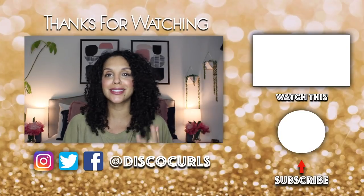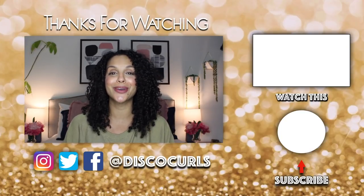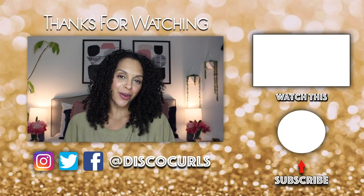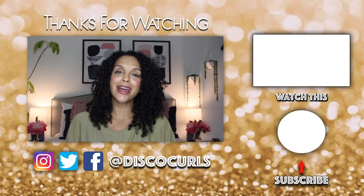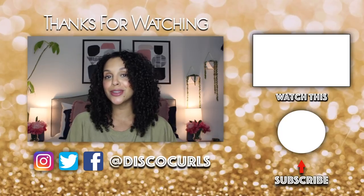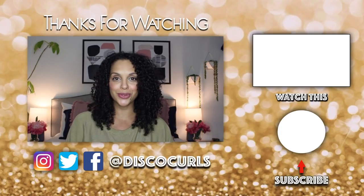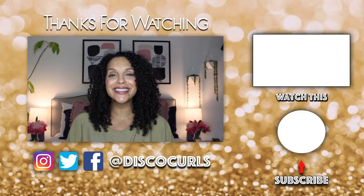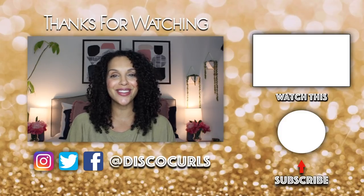And that completes my list of my favorite thickening products for fine curly hair. I'd love to hear from you guys about your favorites down below in the comments, especially on this particular topic, because I'm always looking for the best thickening products for fine curls. If you're new to my fine curly crew I'd love to have you subscribe and don't forget to turn on the notification bell so that you are properly notified of when I post new content. Thank you all so much for watching — don't forget to like, comment, share, and subscribe, and I'll see you on the next one.